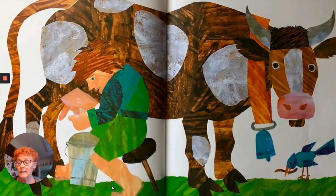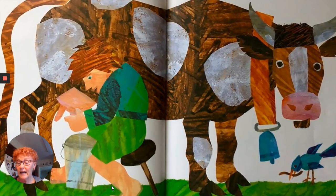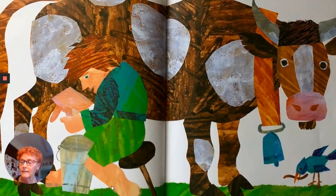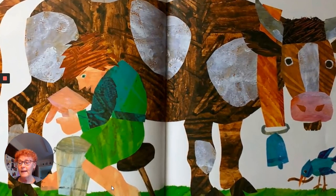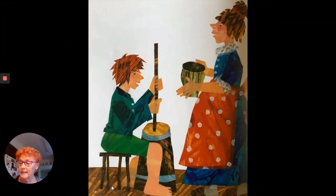But his mother said, now we need some milk. Jack went to the spotted cow and began to milk her. Moo, moo, said the spotted cow as the milk squirted into the pail. Here's the milk, shouted Jack. Let's make a pancake.